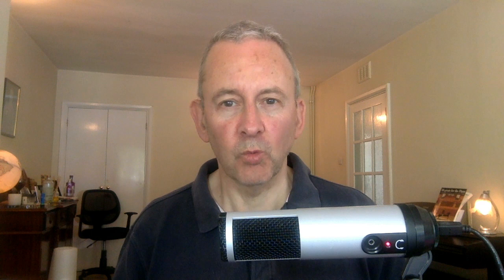Hello, I hope you're in fine voice. I'm Gary. I'm a British voiceover coach, and I teach beginners how to get into the voiceover business.